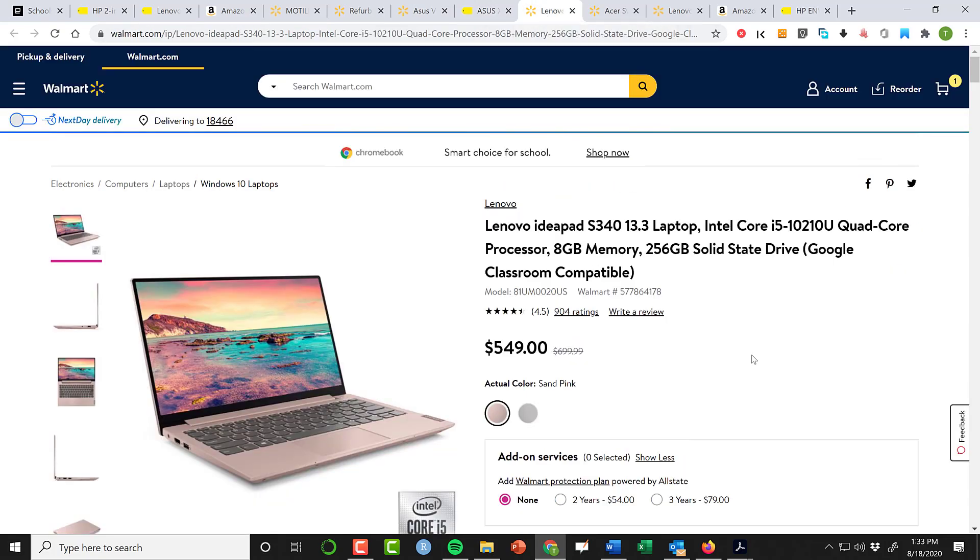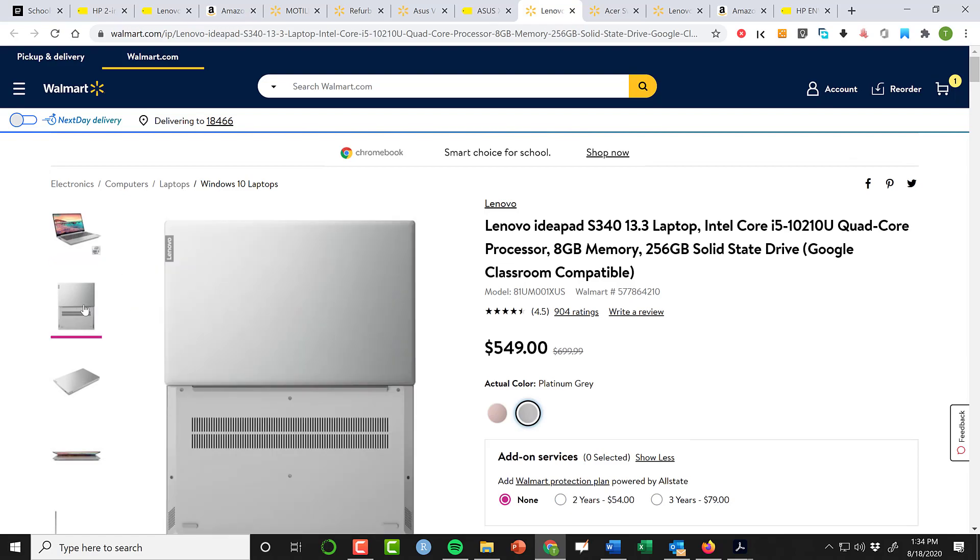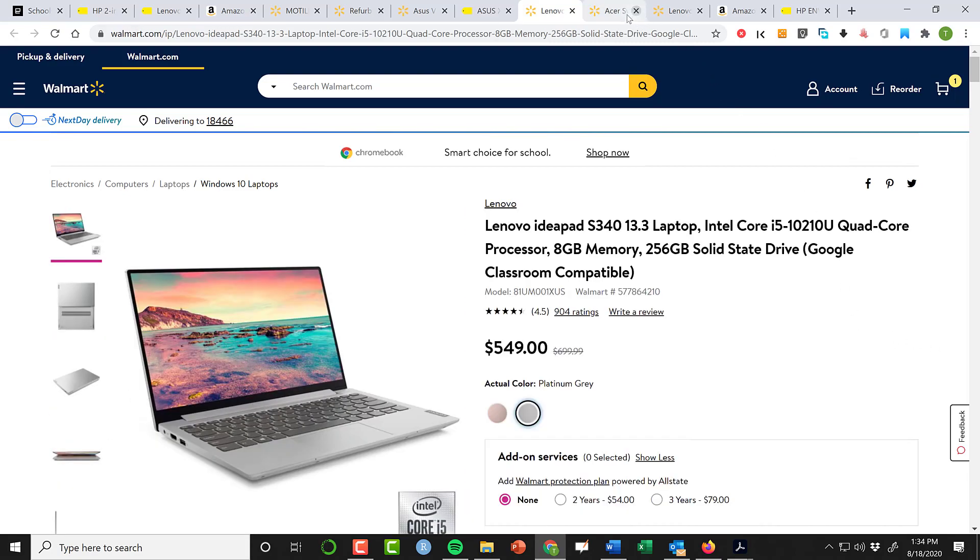A little bit higher, if you want to go with Lenovo — and if you've watched videos here you know I'm a big fan of the Lenovo keyboard — my daughter actually has an older version of this machine. At $550, we're getting into pricier territory, but it does come with a 10th gen Intel Core i5, 8 gig of memory, and a 256 gig SSD. I would not recommend the sand pink — the platinum gray is more palatable. It's a 13.3-inch laptop, the keyboard is great, it lays flat but is not a two-in-one.